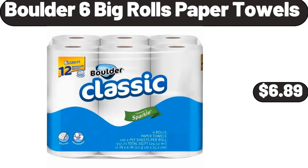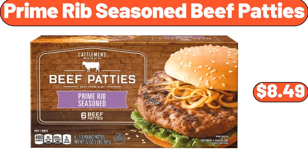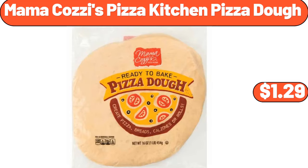Folder's 6 Big Rolls Paper Towels, $6.89. Electric Tea Kettle, $34.99. Prime Rib Seasoned Beef Patties, $8.49. Organic Pinto Beans, $1.29. Mama Cozy's Pizza Kitchen Pizza Dough, $1.29.